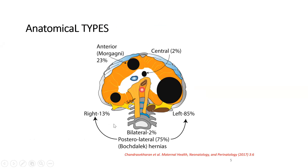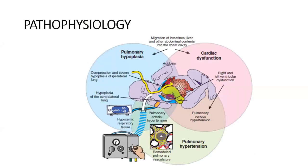Anatomically, 85% of CDH cases are on the left side, 13% on the right, and most are posterior; a small percentage are anterior. The problems arising from CDH include pulmonary hypoplasia, cardiac dysfunction, and pulmonary hypertension. It is imperative that the baby be comprehensively evaluated for all three, because focusing only on pulmonary management while bypassing cardiac dysfunction and pulmonary hypertension will not lead to improvement.